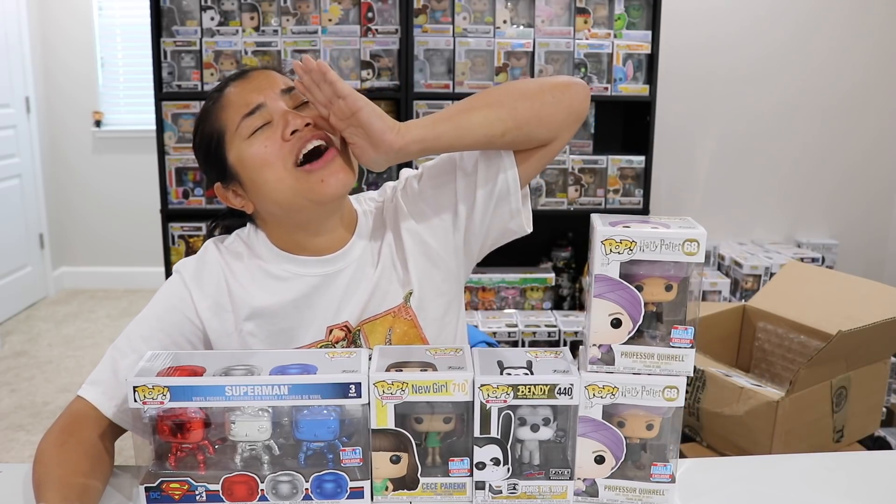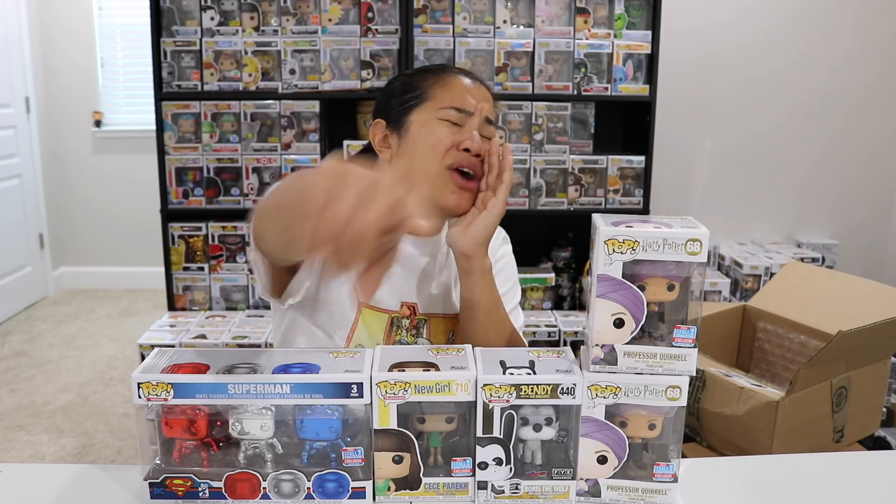Today's video shout out is going to go to Pango. Thank you so much for watching, commenting, and supporting my channel. It sounds like you are new to Funko Pop collecting, so congratulations and welcome to the Funko Pop Club. I appreciate you watching my videos — you're new to the channel, welcome! I'm so excited to have you here as a new subscriber. Thank you for smashing that like button — I appreciate it greatly, and I want to give you the video shout out. Shout out to you, Pango!